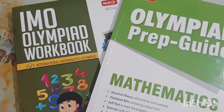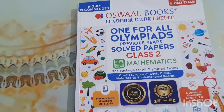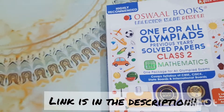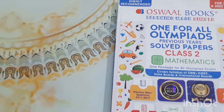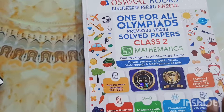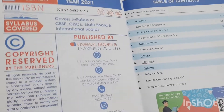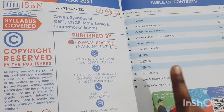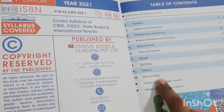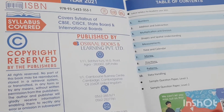The second book we are using is this one — 'For All Olympiads' by Oswald Publication, which costs around 199 rupees. Since this book is for all Olympiads and not just SOF, it has some topics that are not in the MTG books, like fractions and data handling.